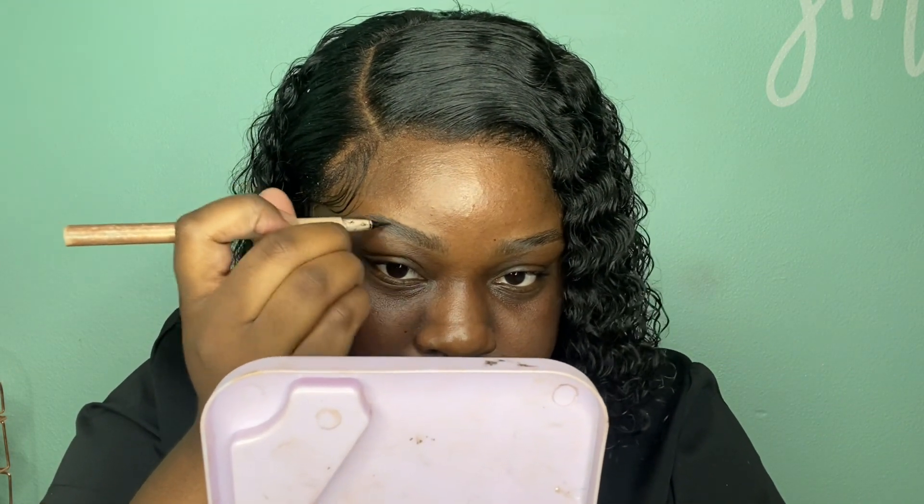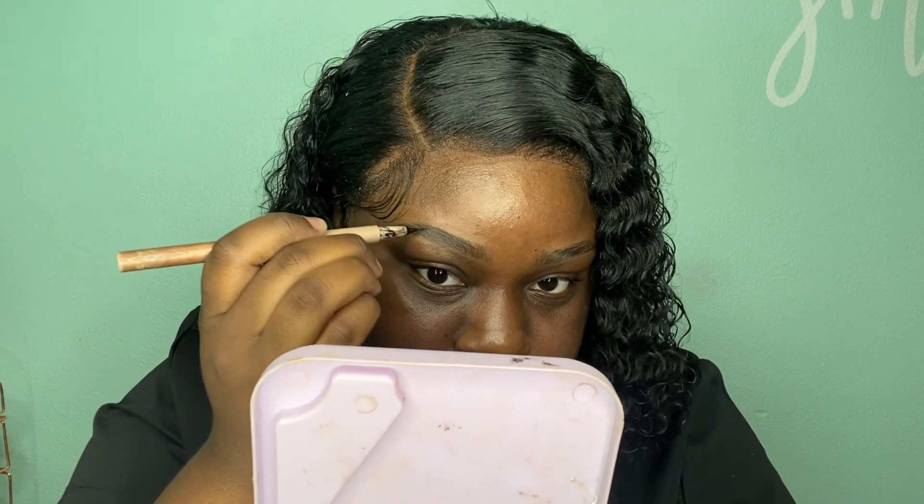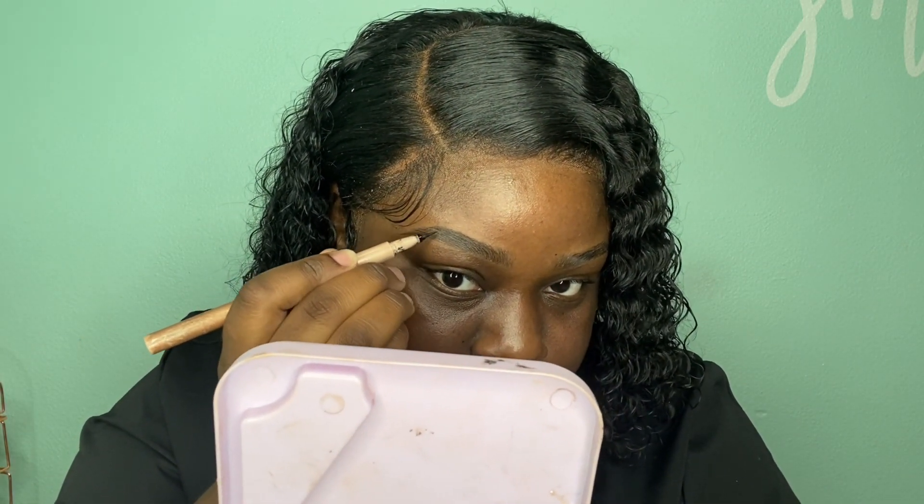Once that dries down, I go in with a brow pen. I actually got this brow pen from Shein for like three dollars — y'all, this has been eating the brow game up! I just do very light hair strokes in the areas where I have a little bit of sparsity, just some light strokes to make my brows look a little more full and a little more defined. Super light — I'm not trying to go crazy and I'm not creating a new shape, just working with whatever is naturally here.